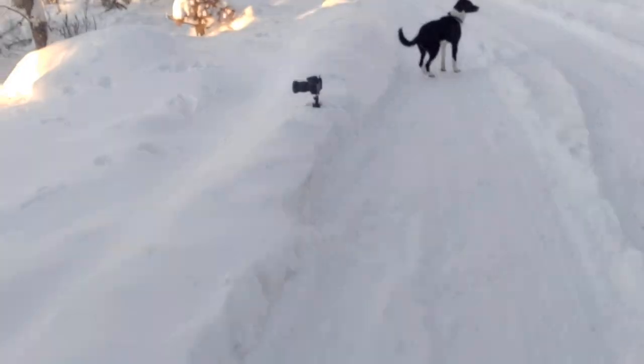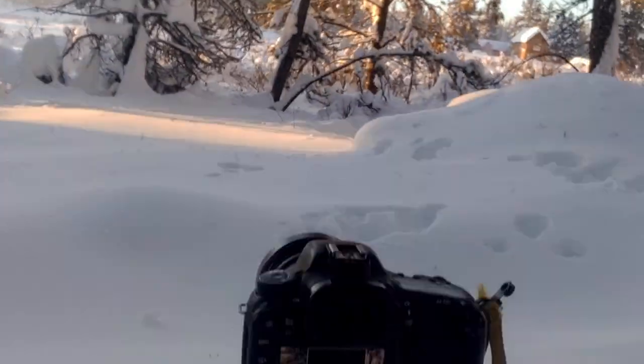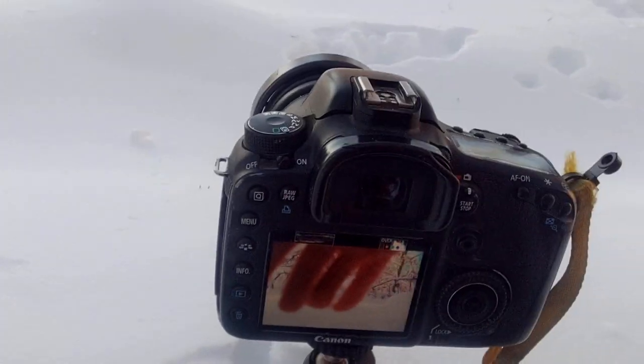I've barely been out five minutes, bundled to the nines, and I'm freezing cold. Here's the camera trap — we'll just check it hasn't frozen up yet. Let's see if it senses motion, it clicks over. Here's a picture of my glove.